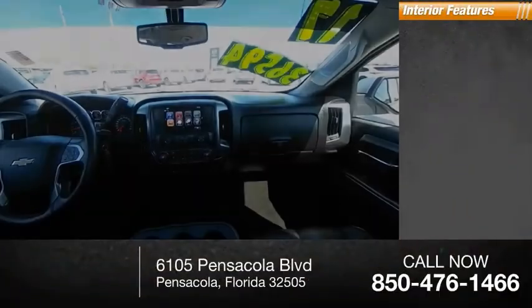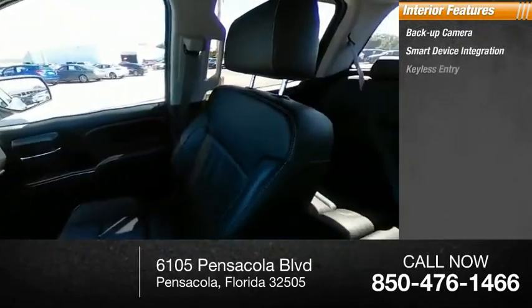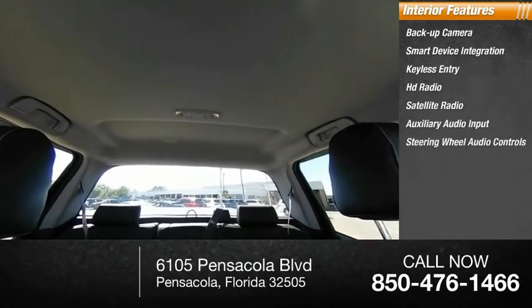Inside you'll find a backup camera, smart device integration, keyless entry, HD radio, satellite radio, auxiliary audio input, and steering wheel audio controls.